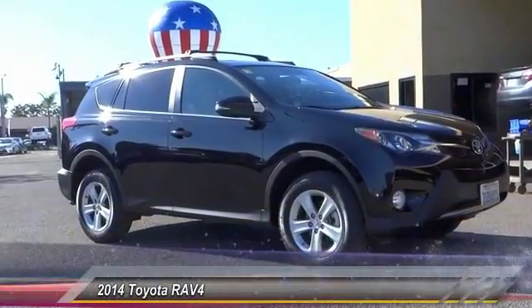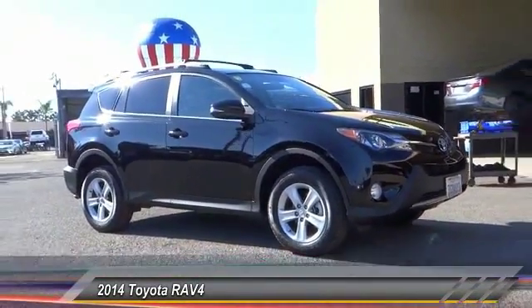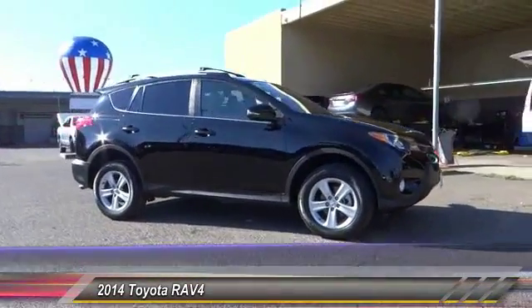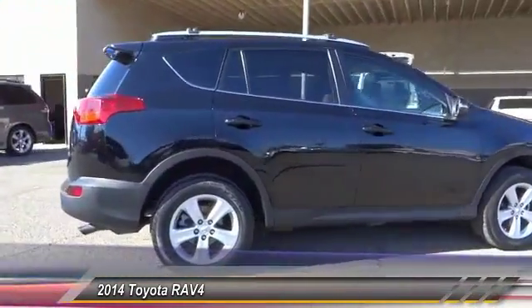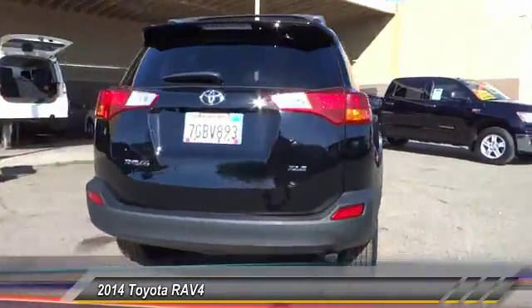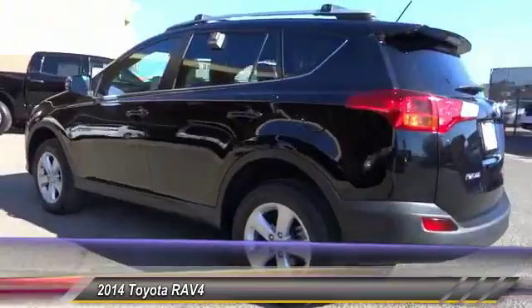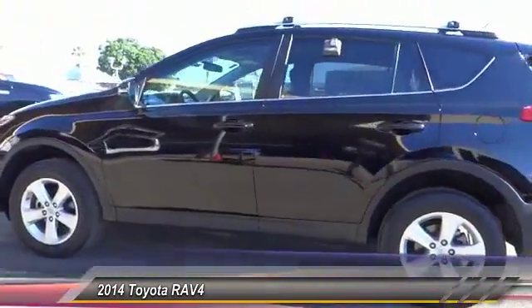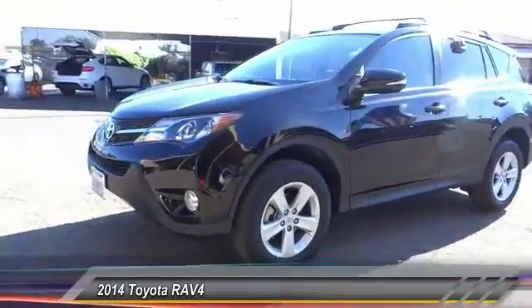The 2014 RAV4 is one of the most fuel-efficient SUVs in its class. Versatile and efficient, the RAV4 mixes the comfort and drivability of a sedan with the benefits of an SUV. This highly evolved, well-packaged crossover SUV lets you have it all, and is priced below $25,000. This vehicle has less than 30,000 miles.